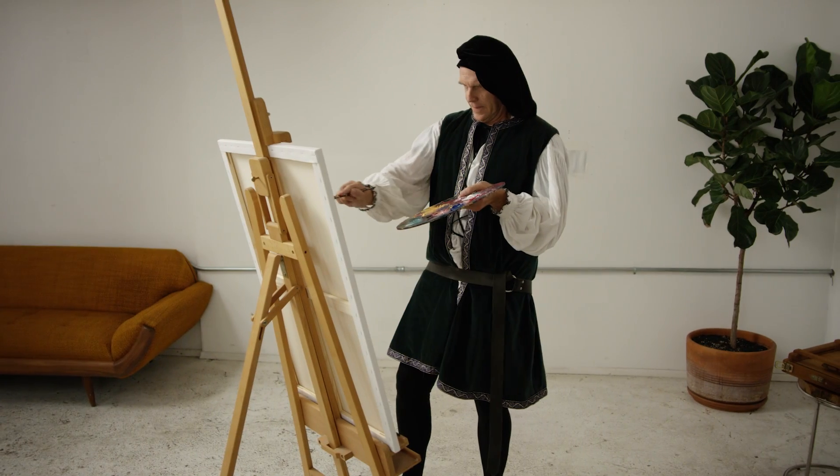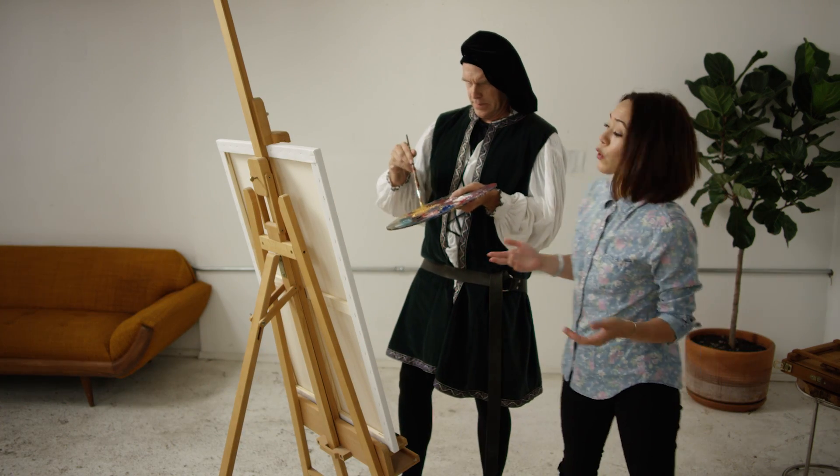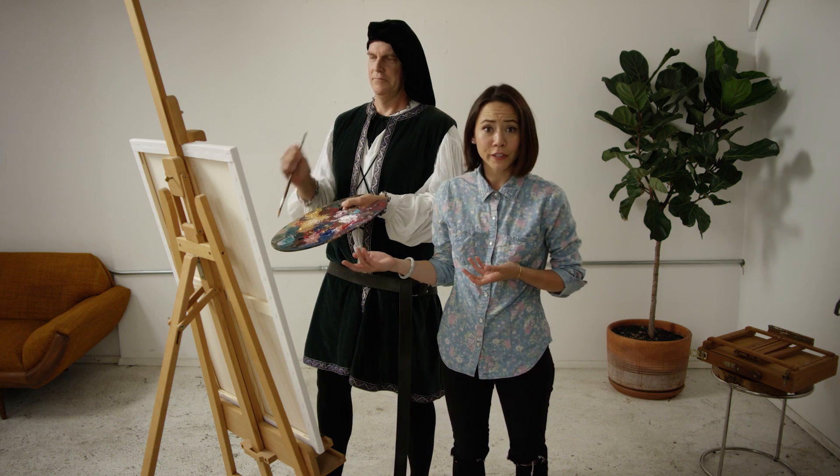Building a website is kind of like painting a masterpiece, except it's nothing like painting a masterpiece. See, when you paint something, you can actually see what you're doing. So when you draw a little house, look, there's a little house.